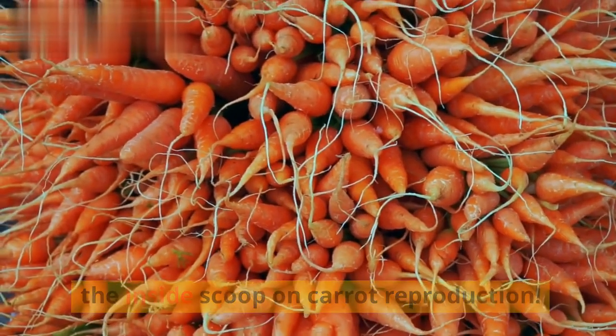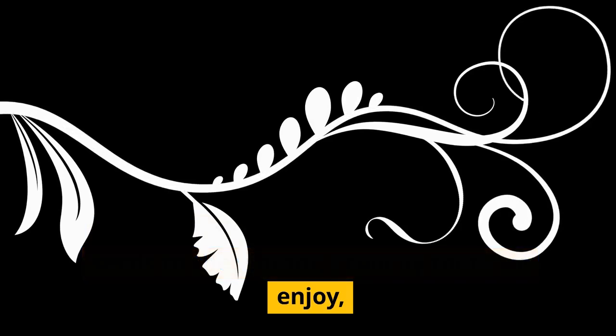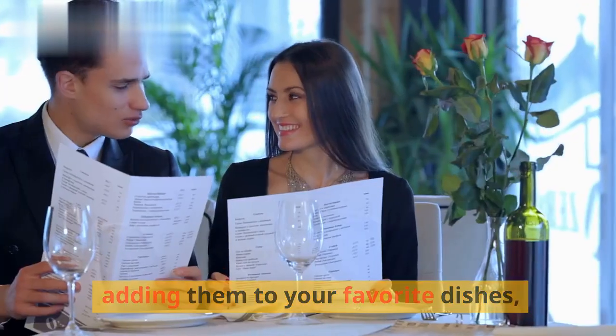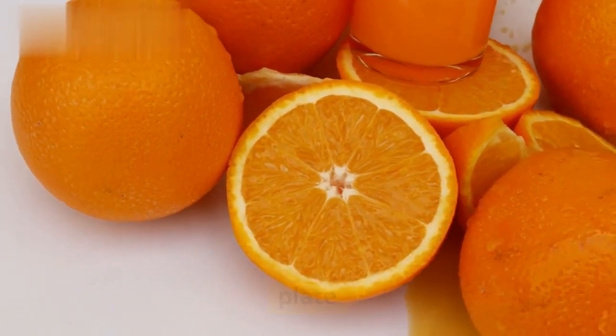And there you have it — the inside scoop on carrot reproduction. From their humble beginnings as tiny seeds to the vibrant, crunchy roots we enjoy, carrots have quite the journey. So next time you're munching on a carrot stick or adding them to your favorite dishes, remember the fascinating process that brings these orange wonders to your plate.